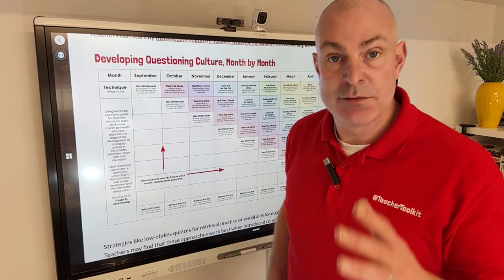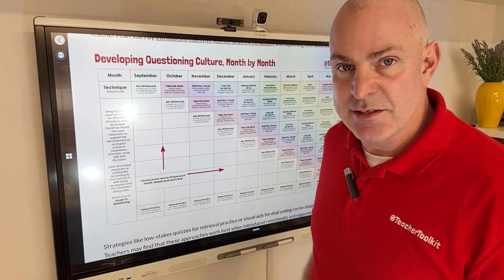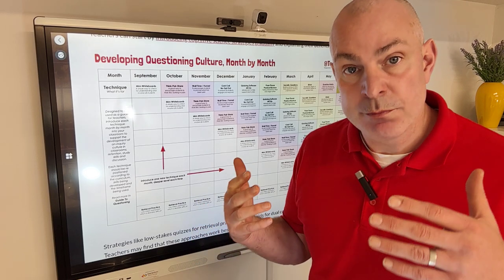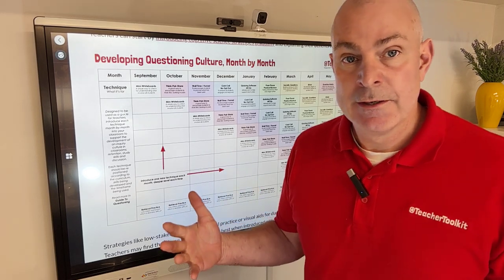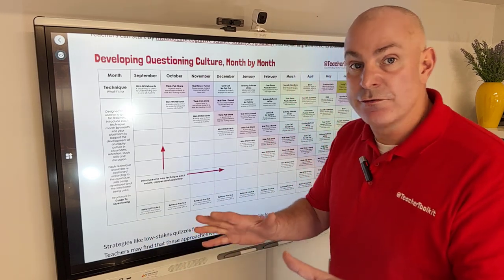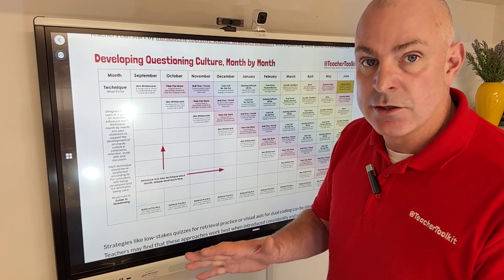What I see on my travels is that primary schools — year fives and sixes — are starting to introduce this language to young people. We should be using 'retrieval' as our chosen language rather than 'revision,' plus many more technical terms. This language could also filter down to parents too.